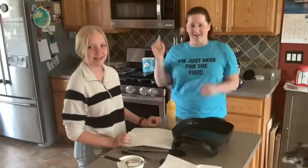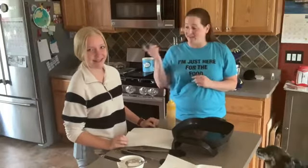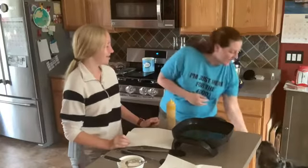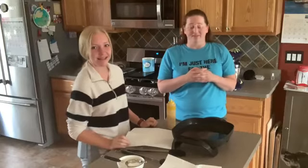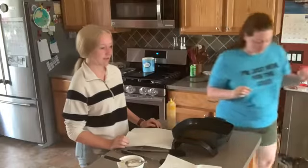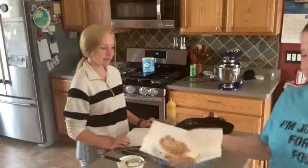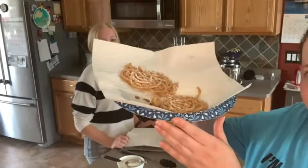Hi everyone, it's Sarah and Violet from Food Fun Waukesha. Violet actually gave me this idea because we've never actually done it before and we're super excited. We've already tried it — can you guess? It's funnel cakes!